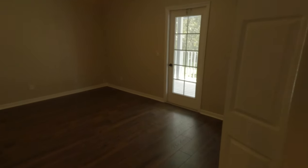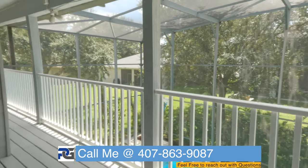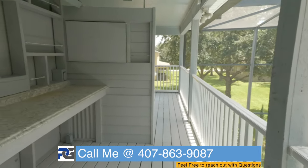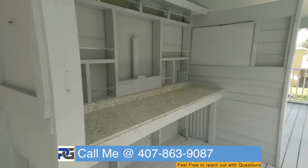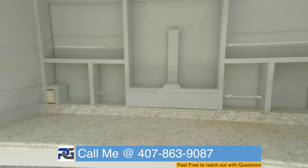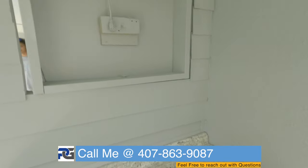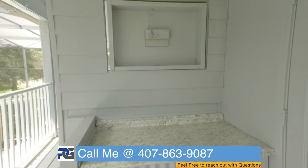Each bedroom does have access to that wrap-around deck that we saw when we first got here. They've got a bar set up here with a little TV — I'm still under 21 so I can't do anything with it, but if you want to buy this house it's already set up for you.